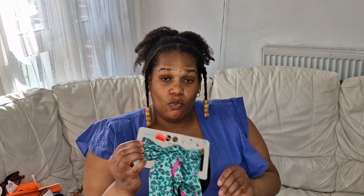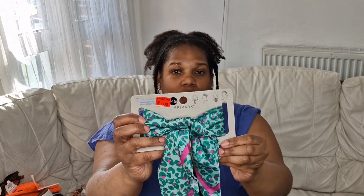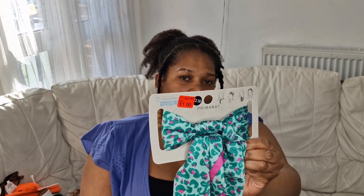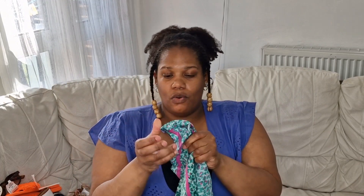I picked up this scarf - this one was two pounds but I got it for one pound on sale. It's a lovely scarf, I like the color - it's like leopard print with a bit of pink in it, which I thought was a nice buy. It also shows pictures of how to use and wear the scarf. It's quite good quality, feels nice as well.